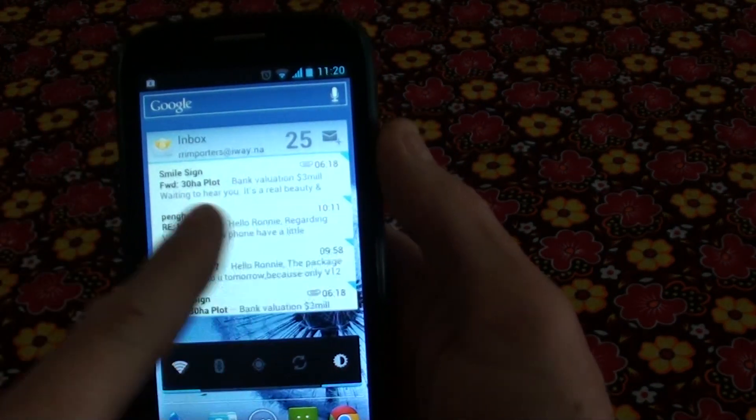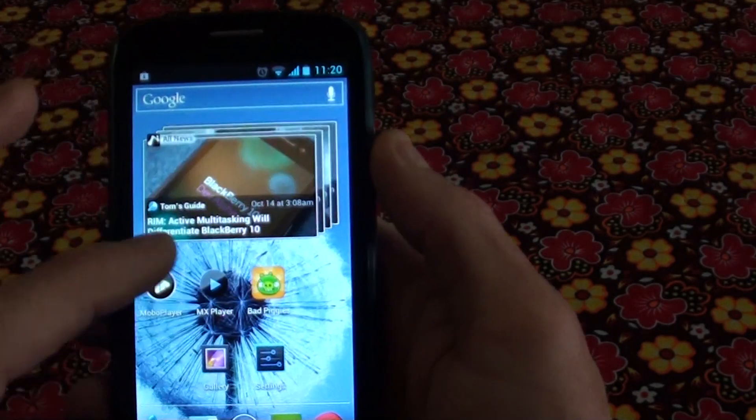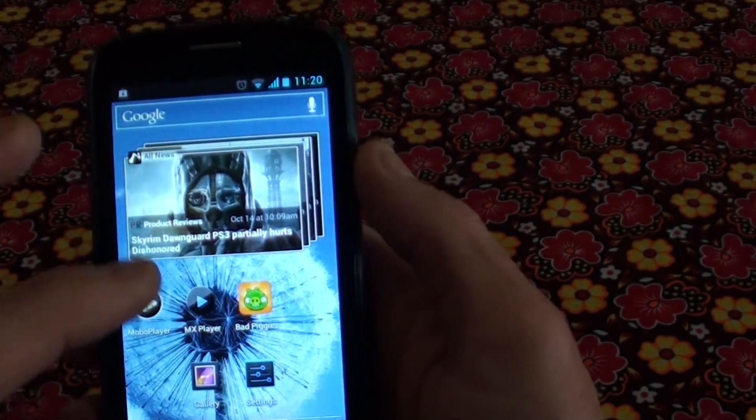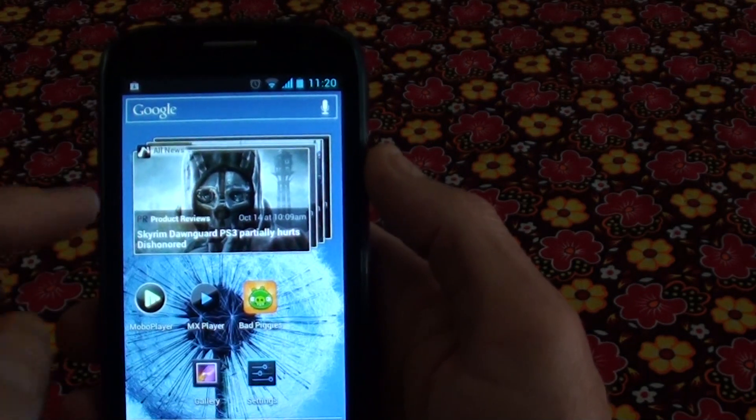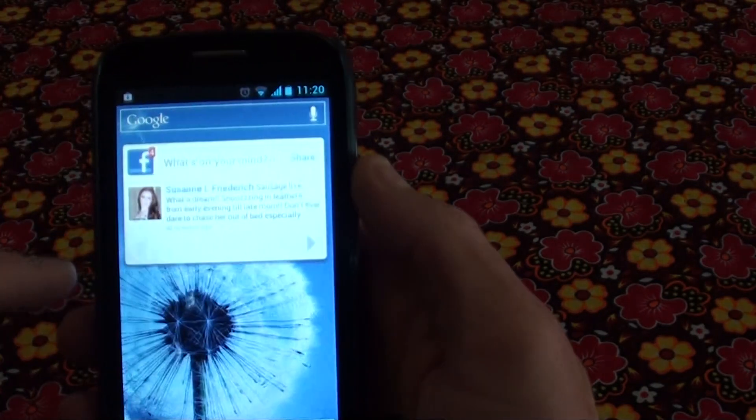This is just emails. Weather widget. This is a technology app that I've installed — it gives you all the latest info about technology, phones, all the stuff you need.